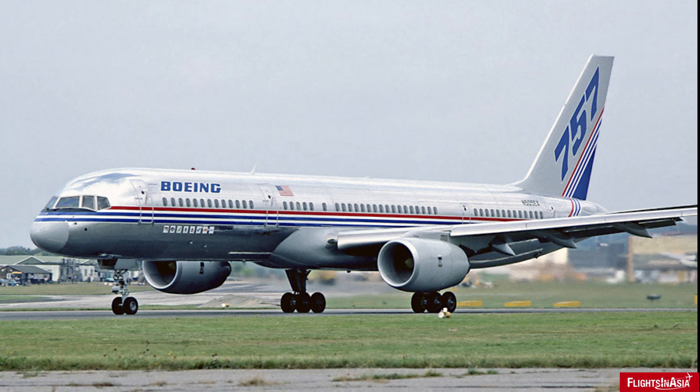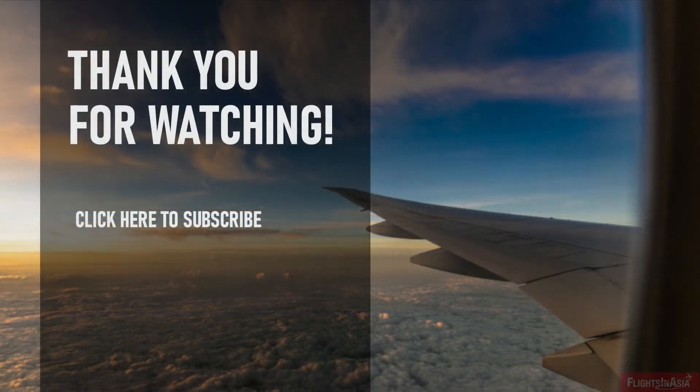I hope you enjoyed this video. If you have any previous experience flying on a 757 as a flight crew or passenger, let me know how you found the aircraft. What are your thoughts on the Boeing 757? This has been Flights in Asia. If you liked this video, please like, comment, share, and subscribe. Thank you for watching, and have a great day.